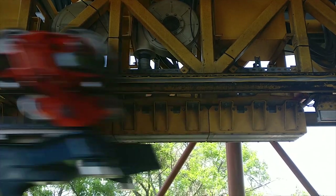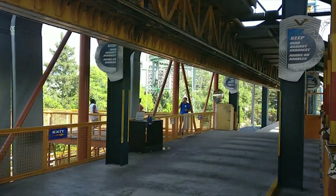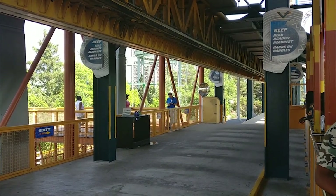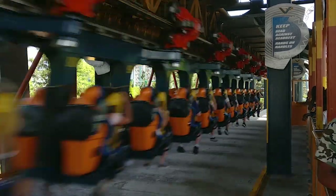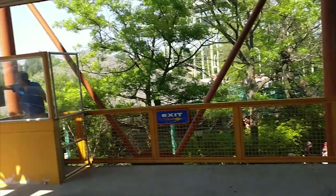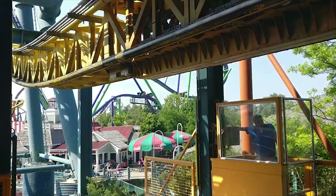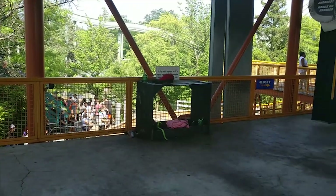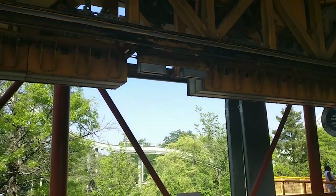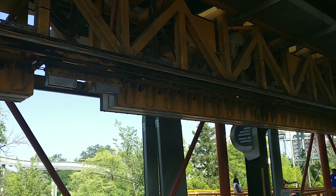Anyway, this is a fun ride, but I am of course most fascinated by the technology driving it. This being Six Flags, the ride's track is incredibly dirty because Six Flags doesn't clean anything unless it's impacting function. The other thing I wanted to look at was what sort of electrical requirements this ride might have. I decided to pay attention to these pad-mount transformers that are behind the ride.